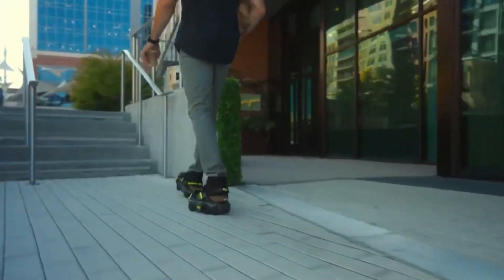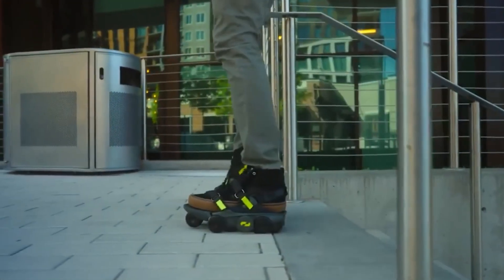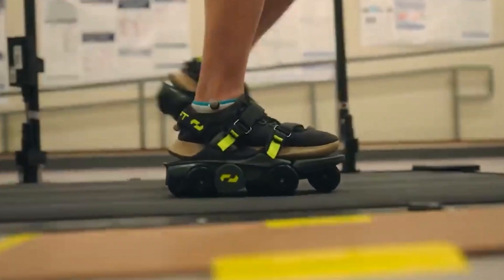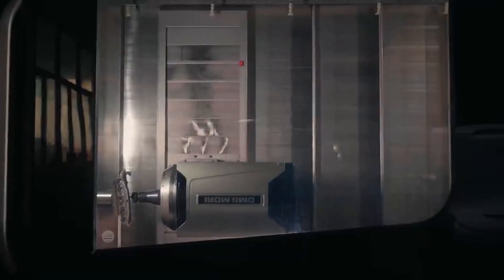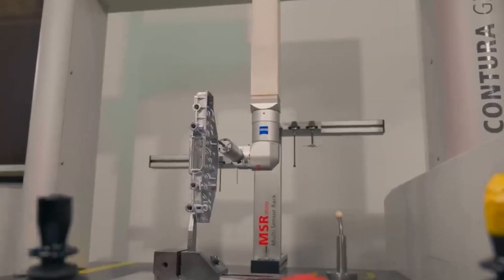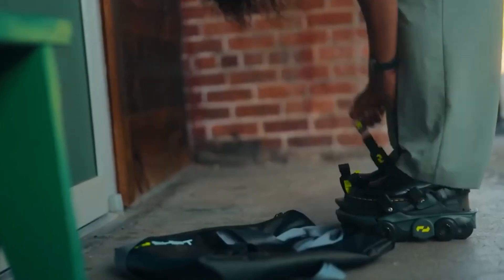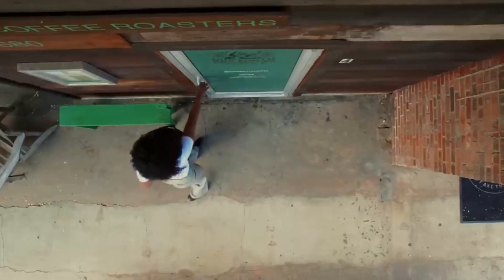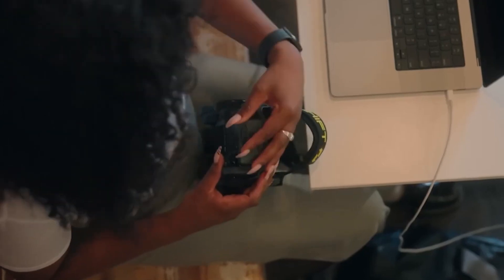Powered by dual 180W motors, the skates can reach speeds of up to 20 miles per hour with a maximum range of 15 miles on a single charge. Built to support riders up to 265 pounds, they also feature a dual braking system for reliable stopping power and enhanced safety. With an IPX4 waterproof rating, the Air Trick E-Skates can handle splashes and light rain, though they shouldn't be fully submerged. The Air Trick A1 Pro model is currently priced at $599.